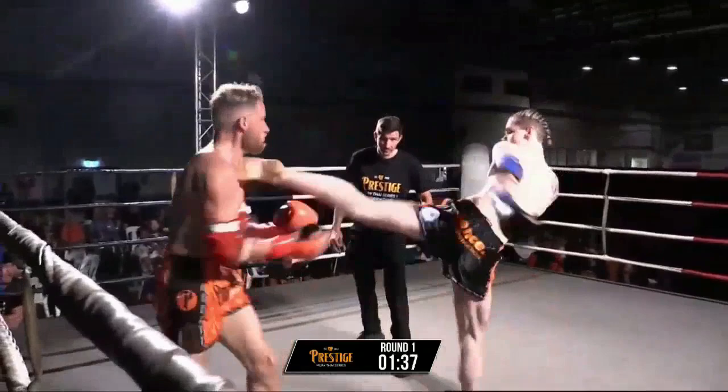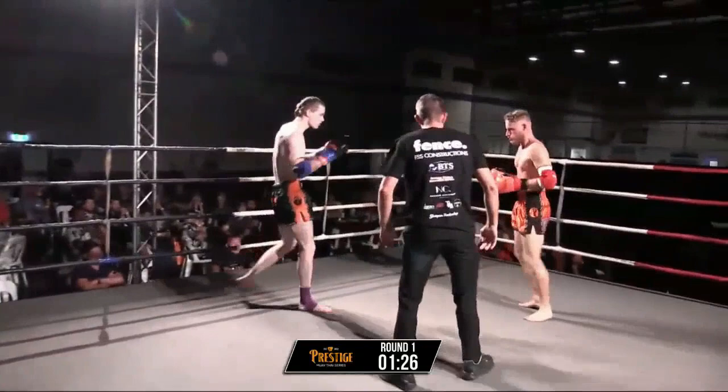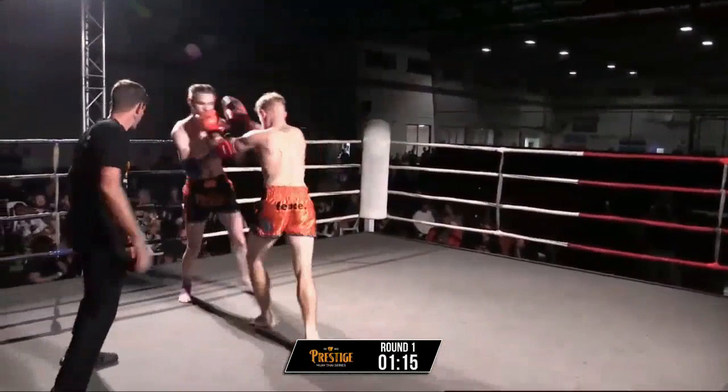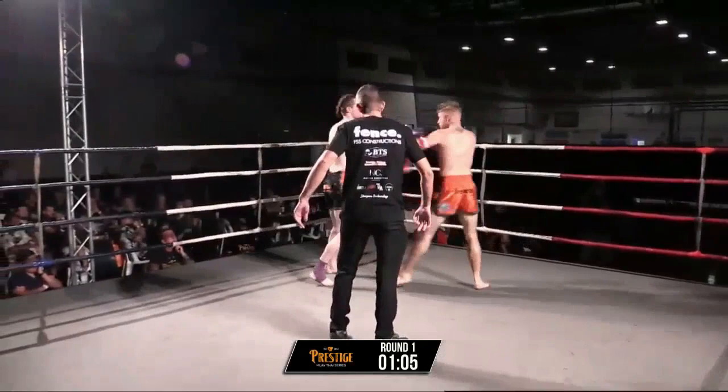Vincent definitely got some power there though. Hands are very low — get those hands up, Vincent. I think that woke him up. Nice crisp hands from Declan here. Declan not wasting any time, he's looking good — nice tight southpaw in the blue corner.